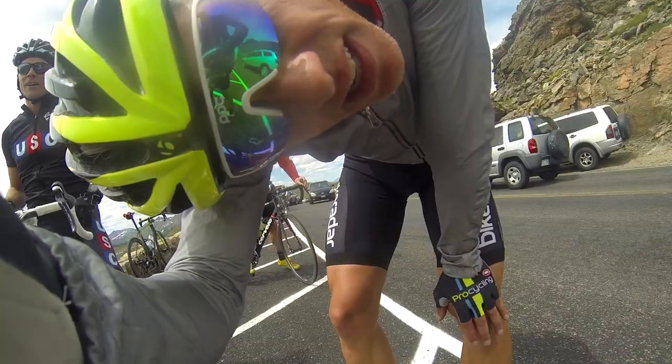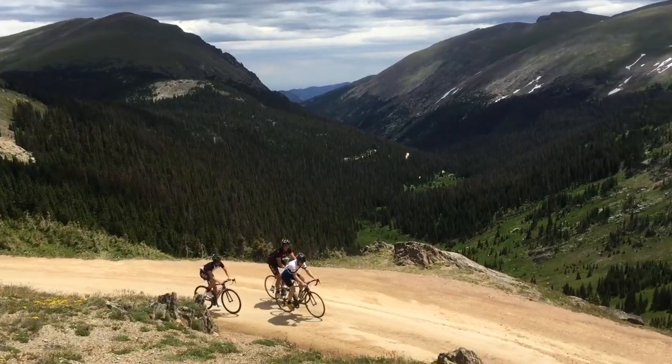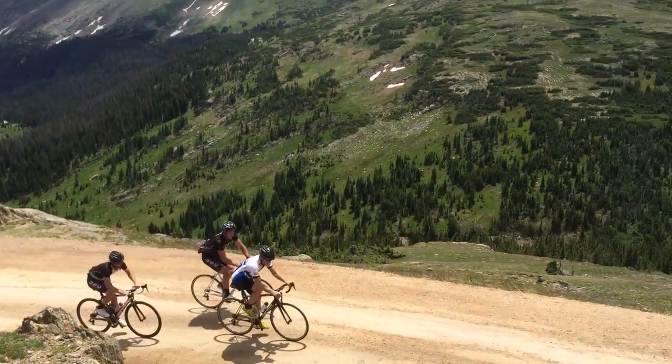To celebrate a friend who is leaving town, a group of us concocted a big ride from Boulder, Colorado, way up to Rocky Mountain National Park, which tops out over 12,000 feet.